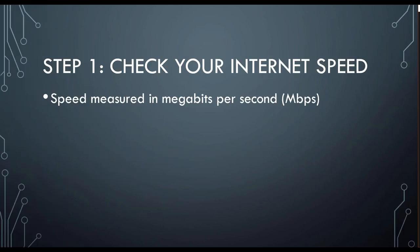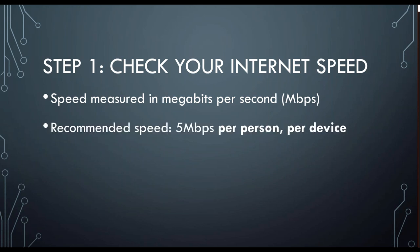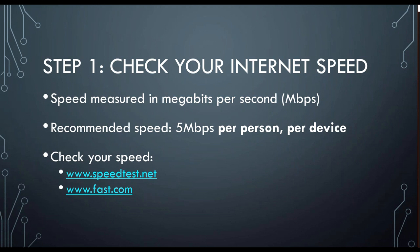Your first step is to check your internet speed. Internet speed is measured in megabits per second, and the recommended speed is 5 megabits per person per device. So for me and my husband, we live alone in our house, so it would be recommended that we have at least 10 megabits per second. You can check your internet speed at either of these websites here, or you can just Google 'internet speed test' and a widget will pop up that you can use.